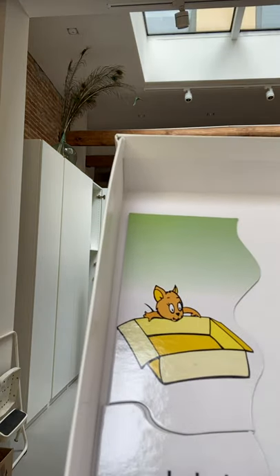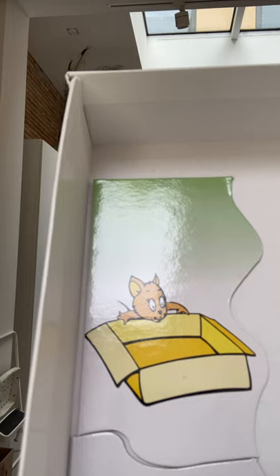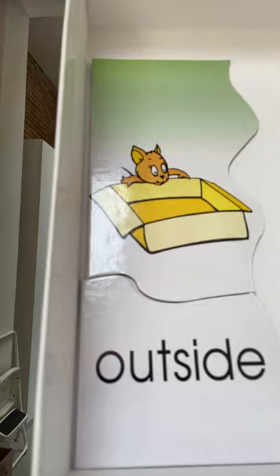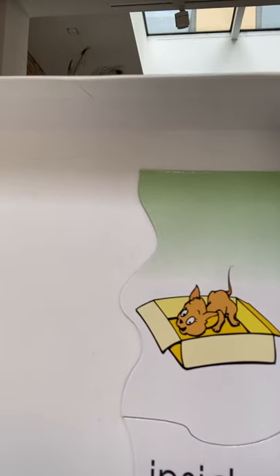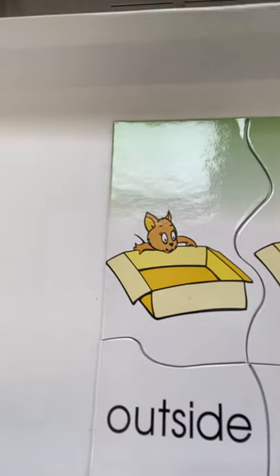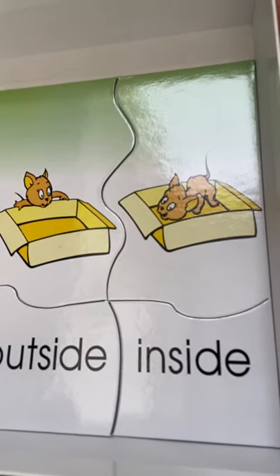Here we can see a little mouse. He's looking inside the box — it's a yellow box. He's outside of the box, outside looking in. Over here we can see that the mouse found his way inside the box. He's now inside the box. So outside the box, and now the mouse is inside the box.